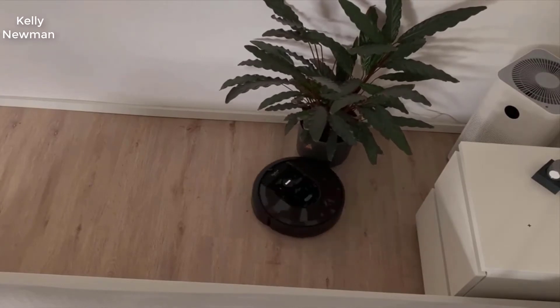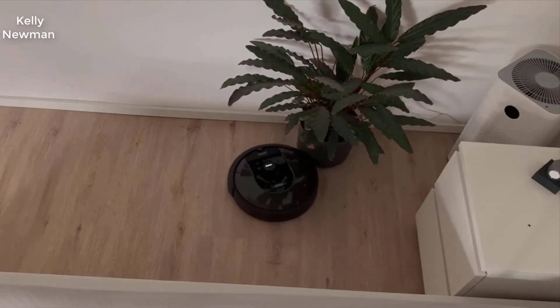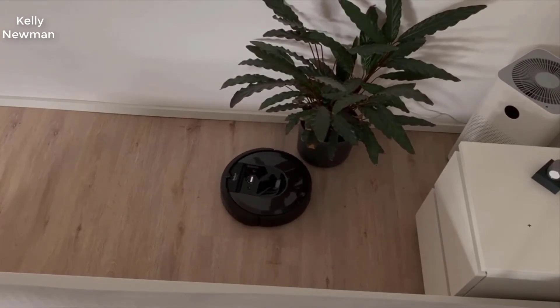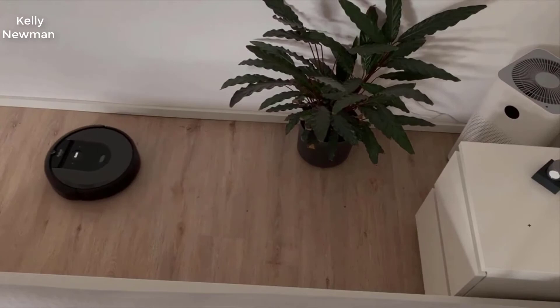The bin itself that it empties into is really easy to change out. Basically you just pop the lid open, pull it out — it's like this white filter material that you just pull out, throw away, and put a new one in.